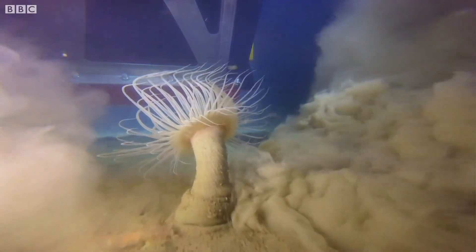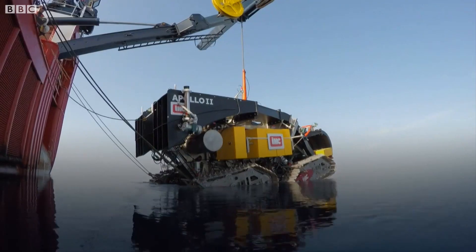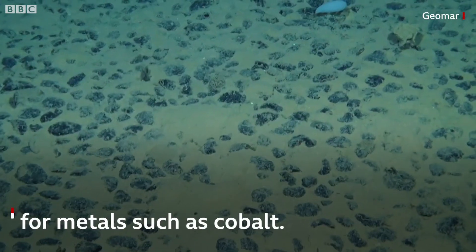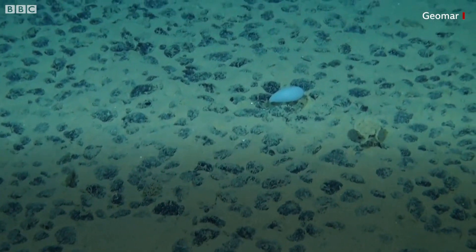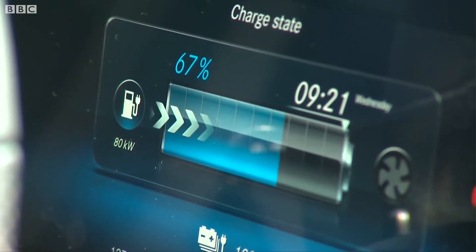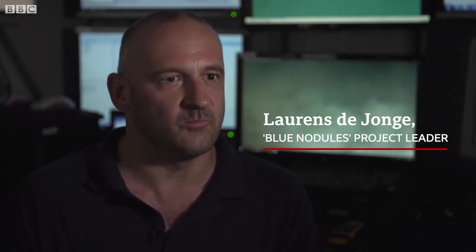When you go there, you take off the top layer, so everything that's living in there will just be gone. There's a big transition going on for electric cars, electric appliances. For all this electric, we need batteries, and Cobalt is the most powerful battery at this point in time.